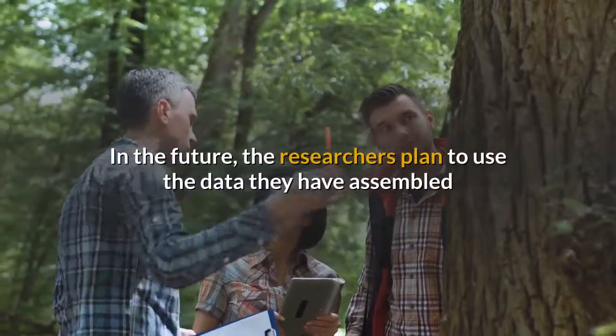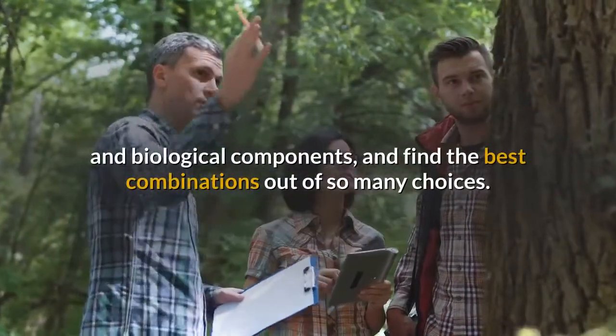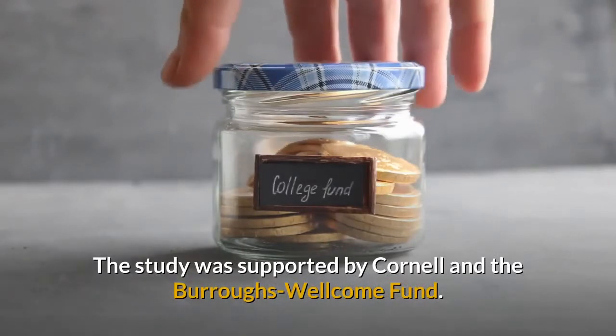In the future, the researchers plan to use the data they have assembled to test out all possible combinations of electrochemical and biological components, and find the best combinations out of so many choices. The study was supported by Cornell and the Burroughs Wellcome Fund.